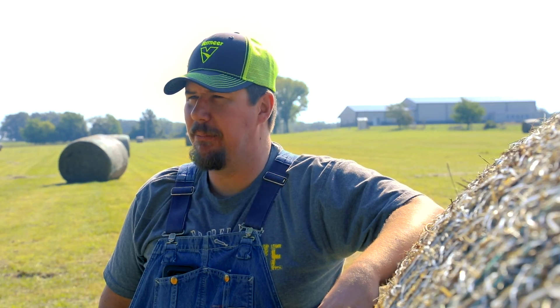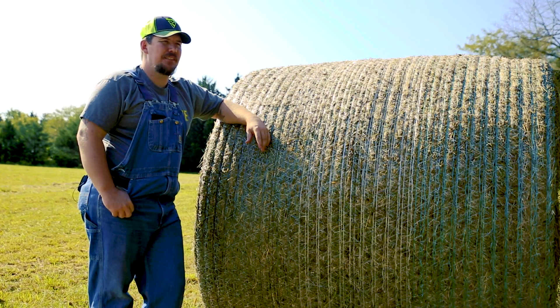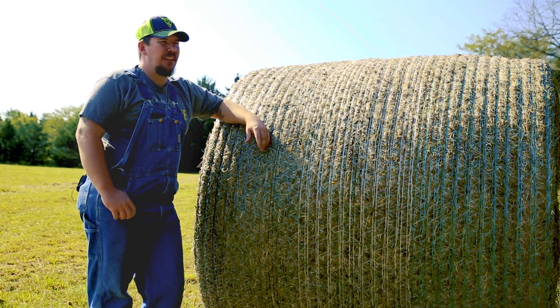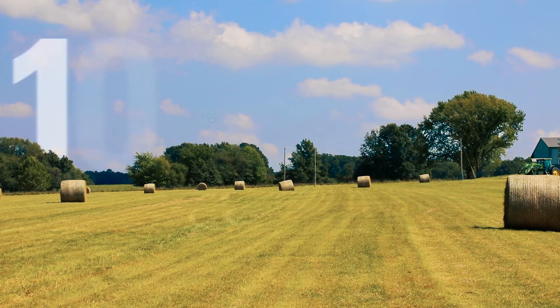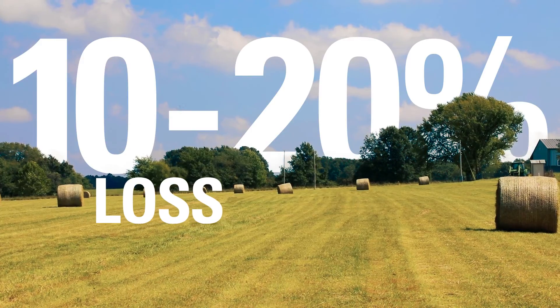The baler I have came with their own net wrap that was recommended to use with that baler so I wouldn't have any net wrap problems. I stuck with that and continued to stick with that, even though I was continuously having loss of bales — close to 10 to 20 percent loss on all my hay bales from rippage.